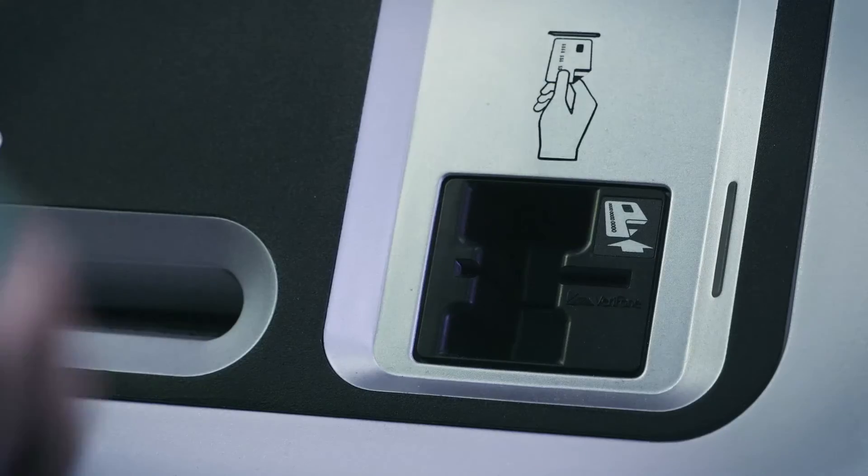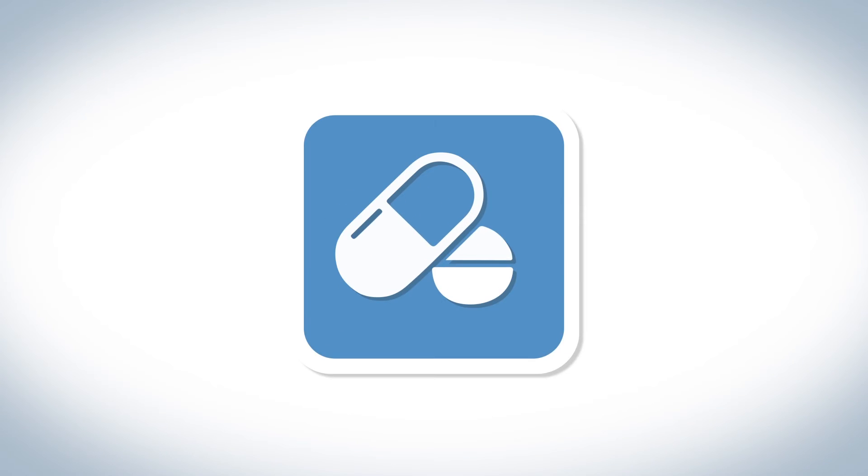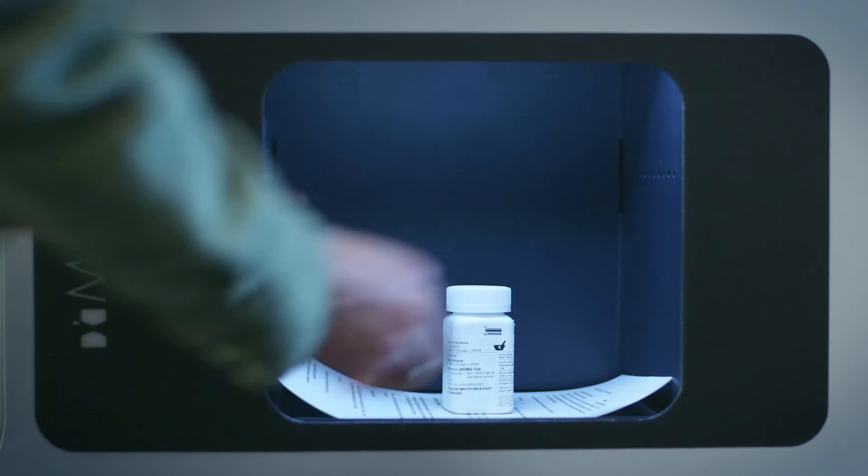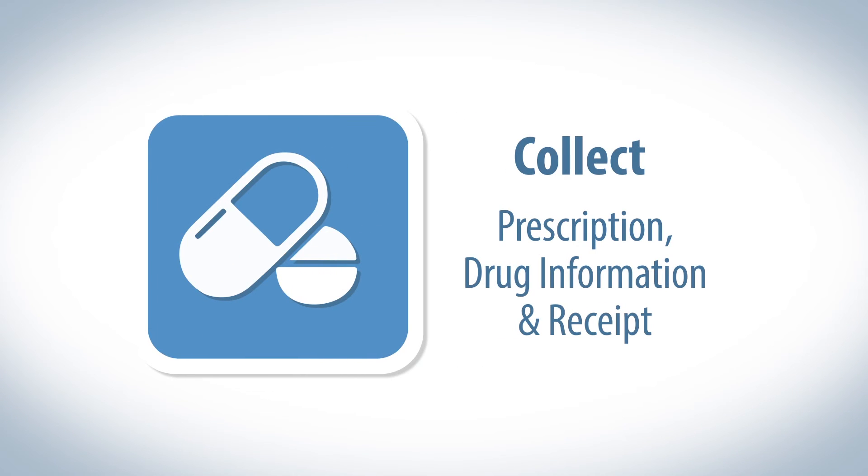Make a secure payment with a debit or credit card. When payment is complete, the door will open, allowing you to collect your prescription, drug information, and receipt.